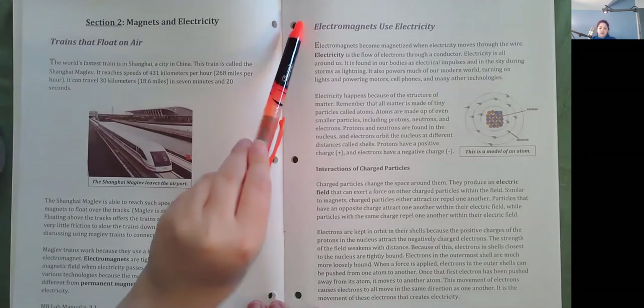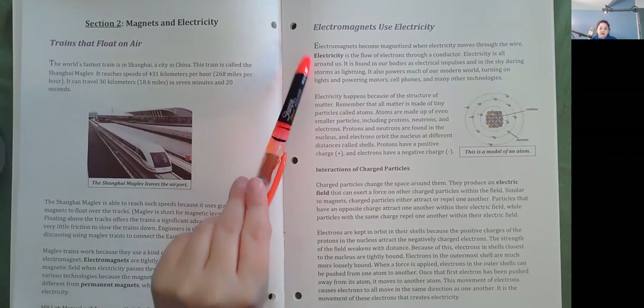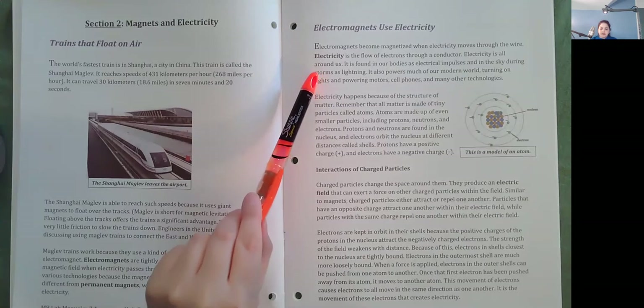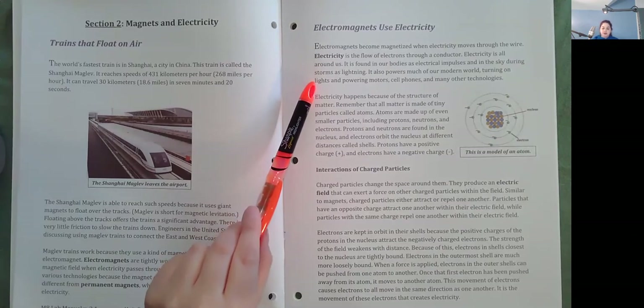Electromagnets use electricity. Electromagnets become magnetized when electricity moves through the wire. Electricity is the flow of electrons through a conductor. Electricity is all around us. It is found in our bodies as electrical impulses and in the sky during storms as lightning. It also powers much of our modern world, turning on lights and powering motors, cell phones, and many other technologies.